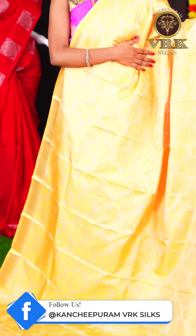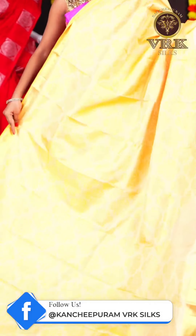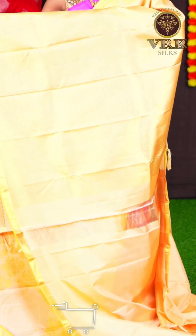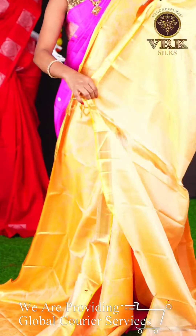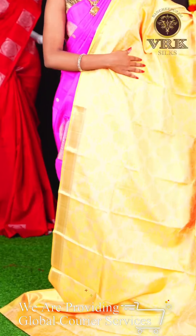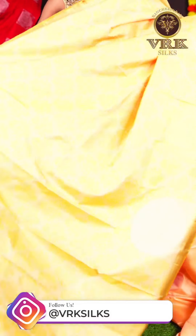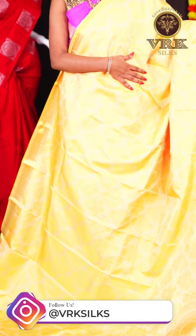Here we have another beautiful saree with a unique light sandal color. The body of the saree has all over self thread waving. We have an open border with a golden zari plate border. The pallu is a self golden zari rich pallu. If you like any of these sarees, just take a screenshot along with the item code and send it to our WhatsApp number: 96966966666.